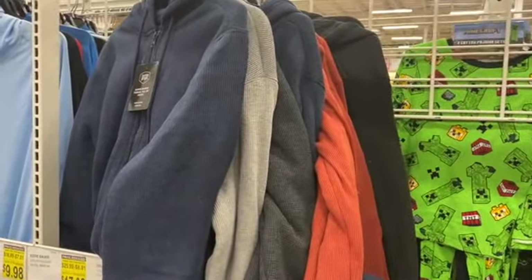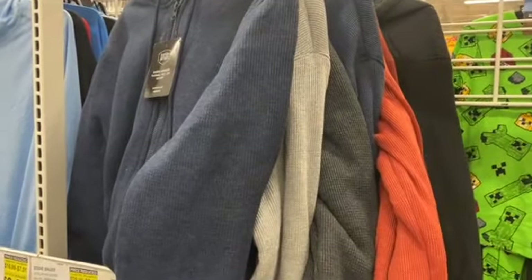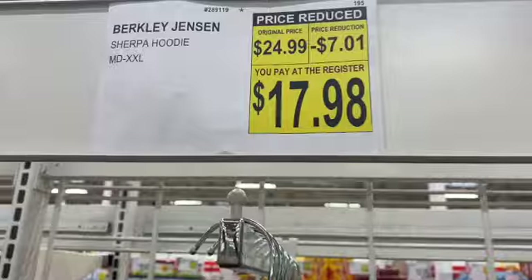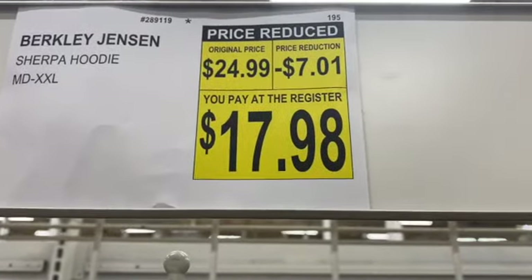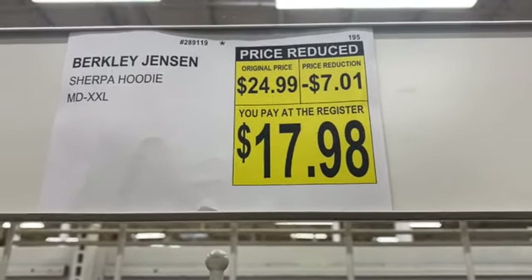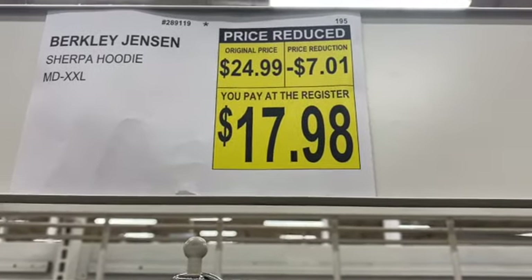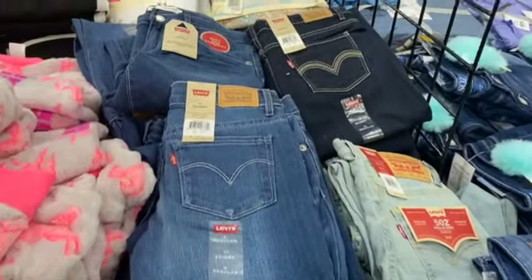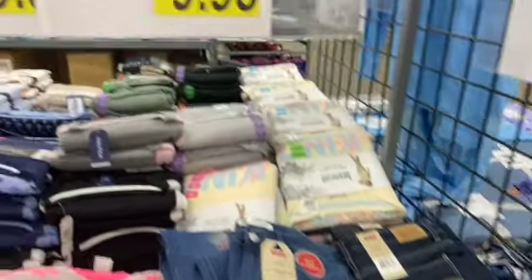Men's Sherpa Hoodies, regularly $24.99. Save $7.01: $17.98. They come in assorted colors — blue, gray, black, and maroonish. Girls' Levi's Denim Jeans, $15.99. Save $6.01: $9.98.